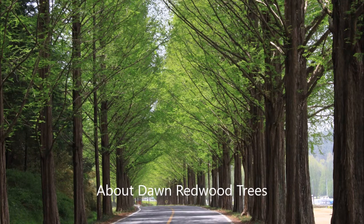These are dawn redwood trees lining a highway. The dawn redwood tree is a very hardy tree.